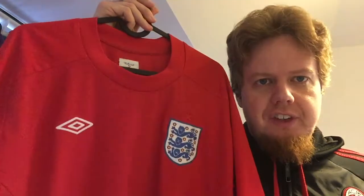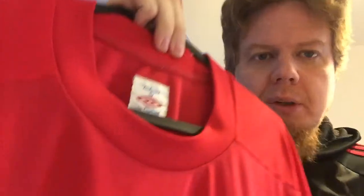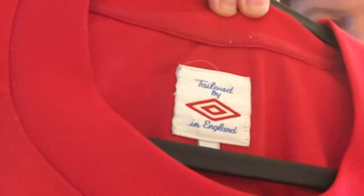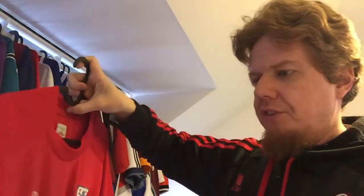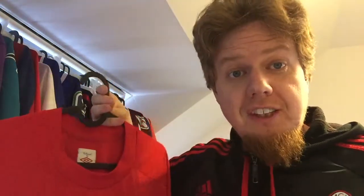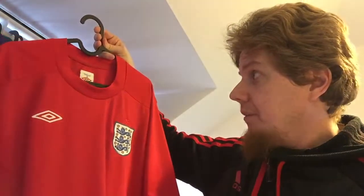I got this — I want to say last week Friday — the 2010 England away jersey, tailored by Umbro in England, it says here on the tag. I got it from a seller for 10 bucks because they needed to get rid of it.